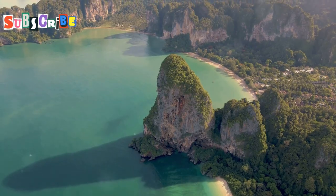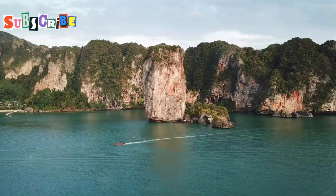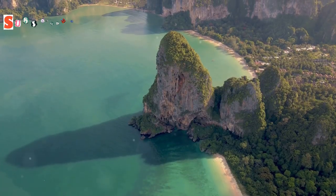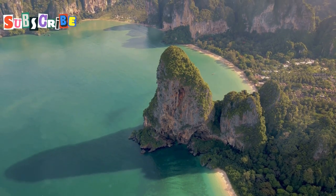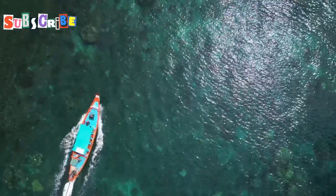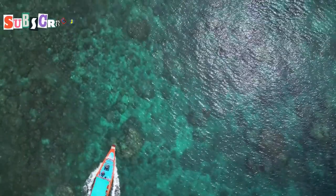Our journey begins in Phang Nga Bay, a breathtaking expanse of emerald green water studded with towering limestone karsts. These dramatic formations, sculpted by centuries of erosion, rise like ancient sentinels from the sea. Imagine yourself aboard a traditional long-tail boat, gliding through this mesmerising landscape.